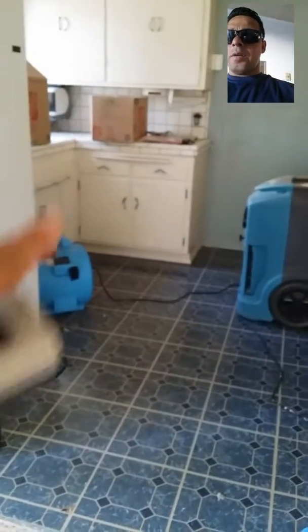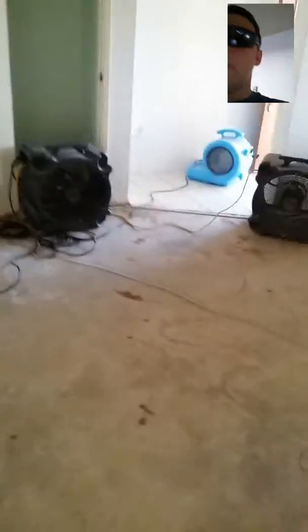We have a fan here and a dehumidifier to dry out that kitchen cabinet area. We've got a fan here and a fan here to dry out this wall, and we also have a fan to dry out this wall here as well.